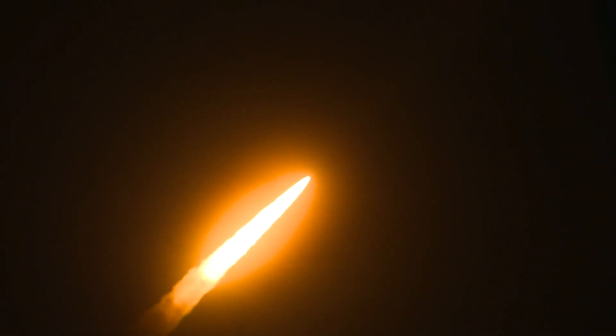SLS now traveling 607 miles per hour. You're looking at 8.8 million pounds of maximum thrust. Quiet here in the loops in Mission Control. Four core stage engines are throttling down ahead of passing through Max-Q. Now one minute and 21 seconds into the flight, traveling at 1,420 miles per hour. The four core stage engines are back at maximum thrust.